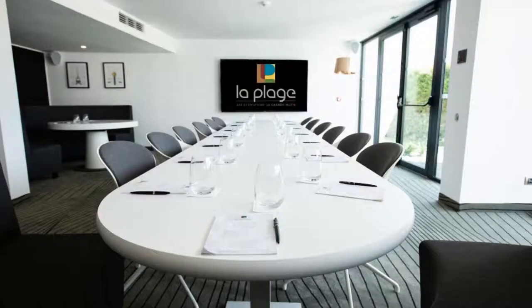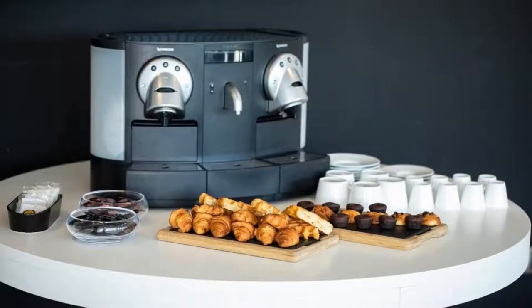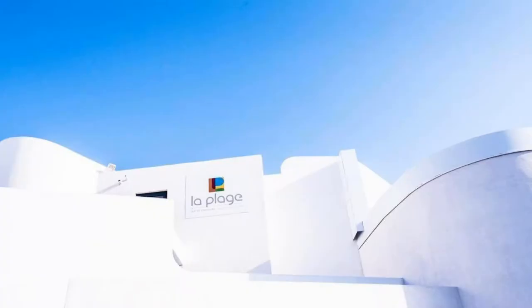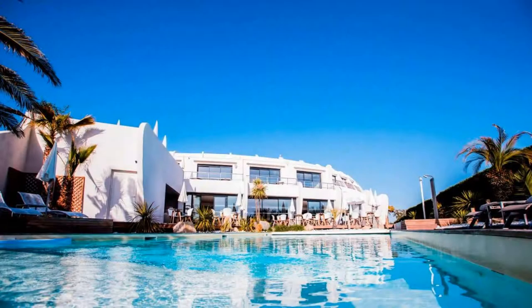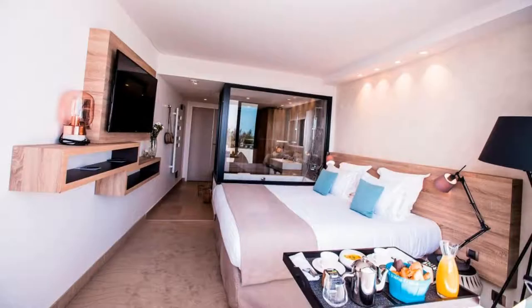There are 4 types of rooms available on booking.com. You can book online and enjoy it. The hotel accepts major credit cards and reserves the right to temporarily hold an amount prior to arrival. If you have already visited this hotel, please share your experience in the comment box. For booking or more details, please read the description box.